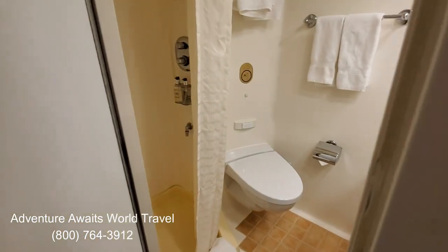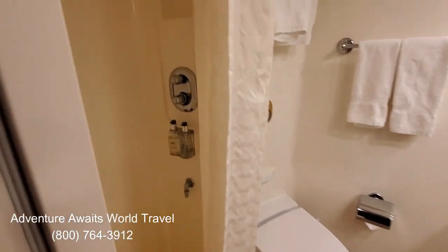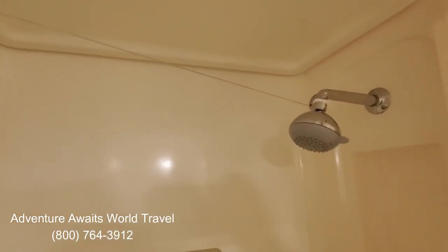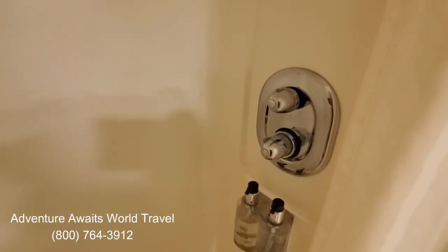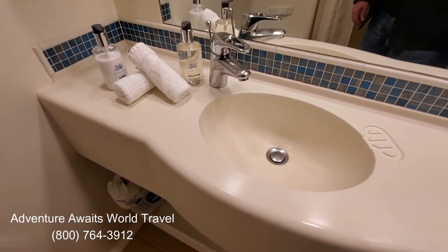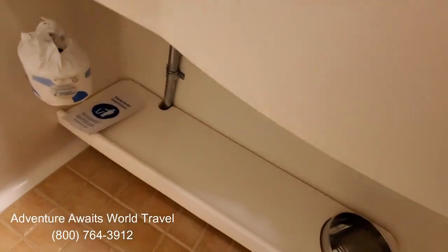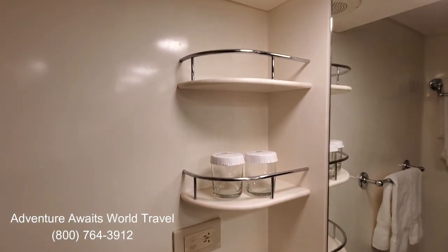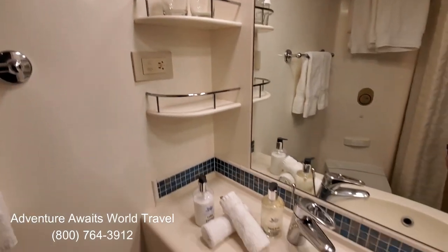And of course the bathroom. We've got a nice shower with a clothesline for drying your bathing suits or anything that's wet, a nice shower head, and temperature controls. Then we have the facilities, and a nice single vanity with more storage underneath the vanity and storage racks on the side as well — so plenty of storage in the bathroom.